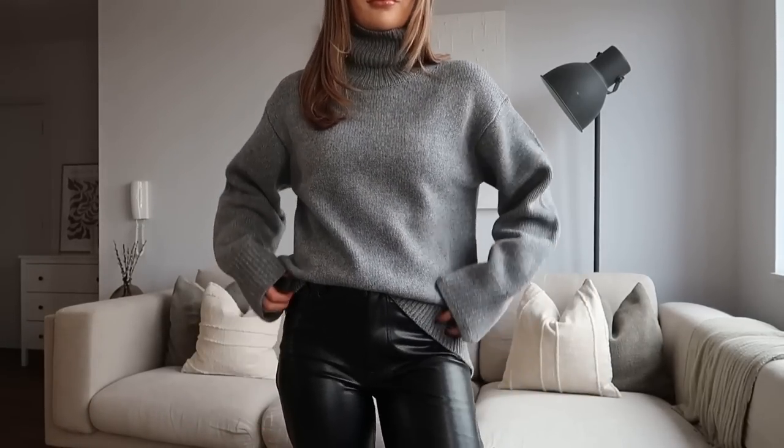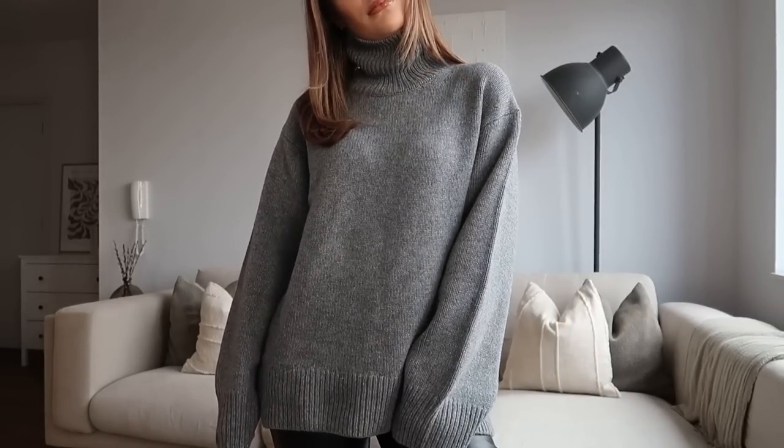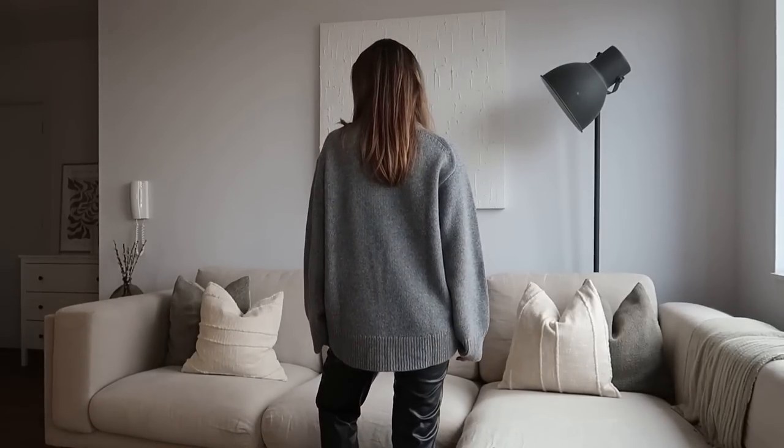But this one is really gorgeous too. Again it is a high neck but not a roll neck. I picked it up in an extra small but in hindsight I would have sized up to a small in this one as well.